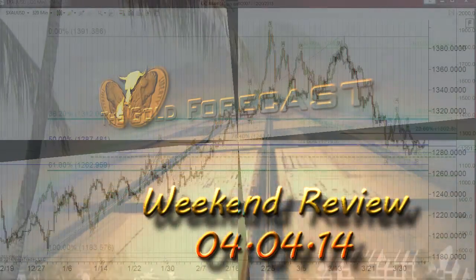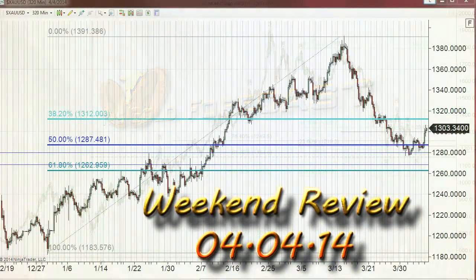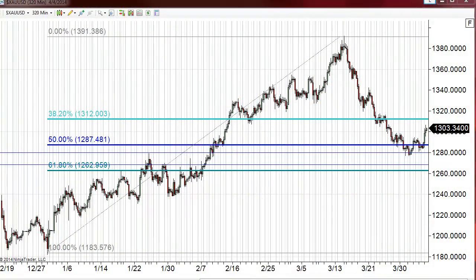Hello traders, Gary Wagner here — just about 10:30 in Honolulu, 4:30 in New York on Friday. Happy Aloha Friday, as we say on the islands. It is April 4th, 2014, and this is the daily report for gold and silver — our weekend review.